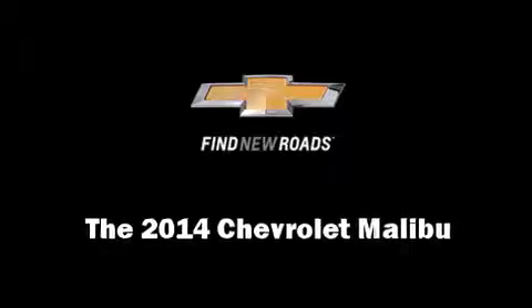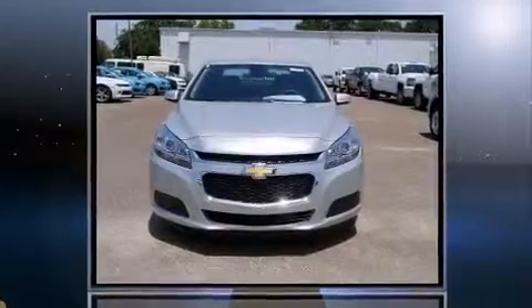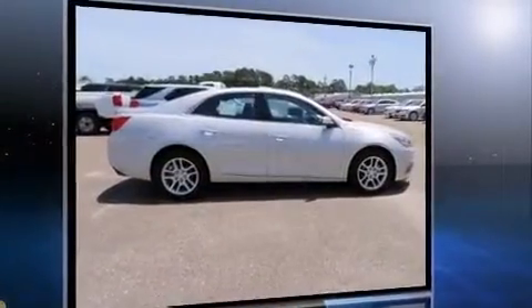The 2014 Chevrolet Malibu. This four-door, five-passenger sedan is ready to drive off the showroom floor. It features an automatic transmission, front-wheel drive, and a 2.5-liter four-cylinder engine.